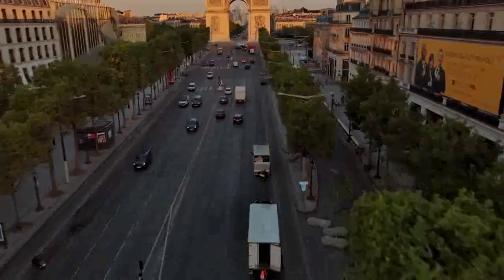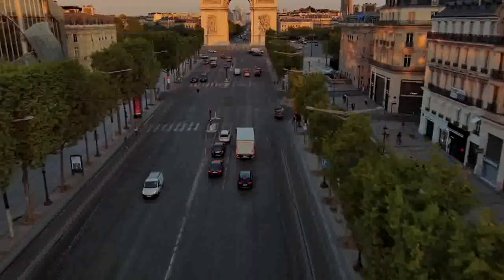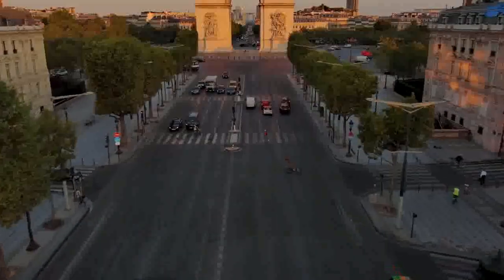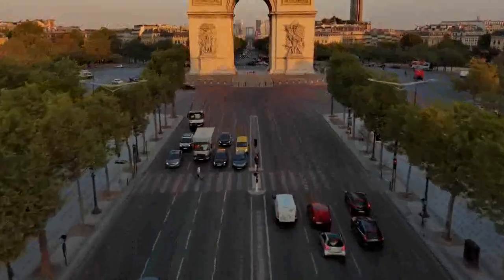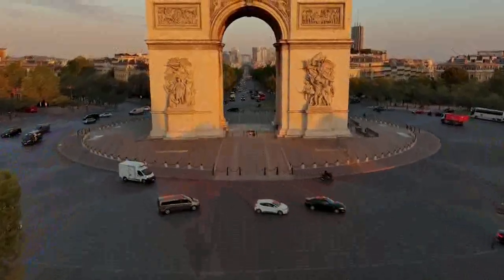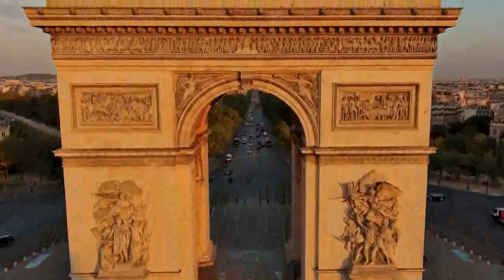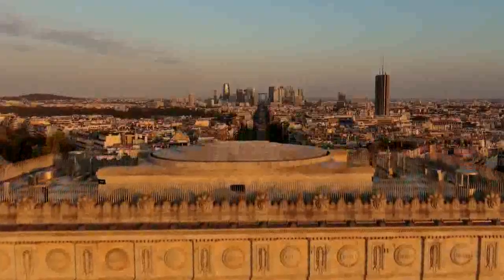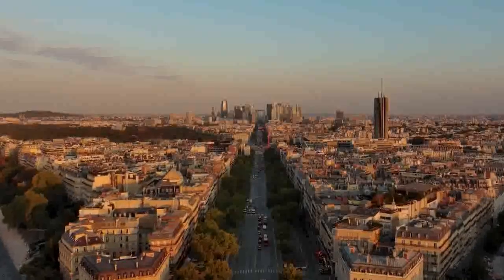The construction of the Arc de Triomphe was commissioned by Napoleon Bonaparte in 1806 after his victory at Austerlitz. The purpose of the monument was to honor the French army and commemorate their victories. The architect Jean Chalgrin was tasked with designing the structure, inspired by ancient Roman arches. However, due to various setbacks — including Napoleon's abdication and the Bourbon Restoration — construction was temporarily halted.